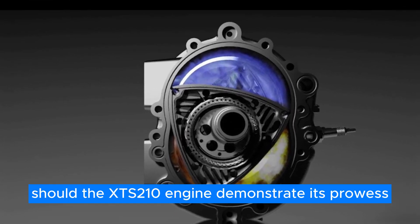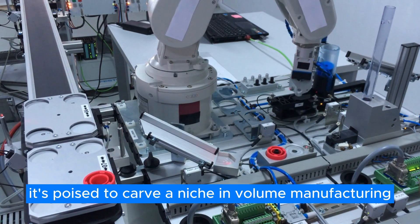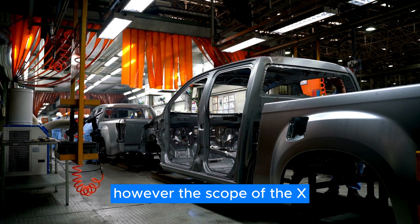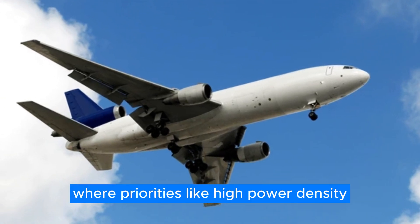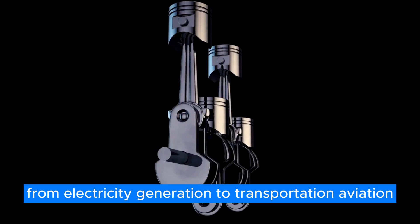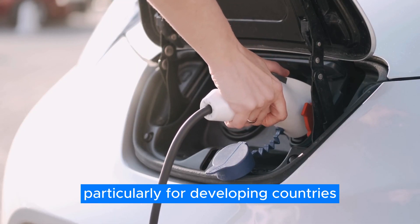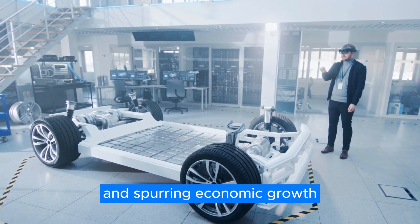Should the XTS-210 engine demonstrate its prowess in efficiency and durability across varied military operations, it's poised to carve a niche in volume manufacturing, offering indispensable solutions for defense needs in a rapidly evolving tech landscape. The scope of the X-Engine extends beyond the military realm, holding significant promise for commercial and aerospace sectors where high power density, fuel efficiency, and multi-fuel capability are paramount. Envision the X-Engine powering electricity generation, transportation, aviation, marine activities, agriculture, mining, and construction — particularly for developing countries where access to electricity and clean fuels can be sporadic — offering a dependable and economical power source, enhancing quality of life and spurring economic growth.